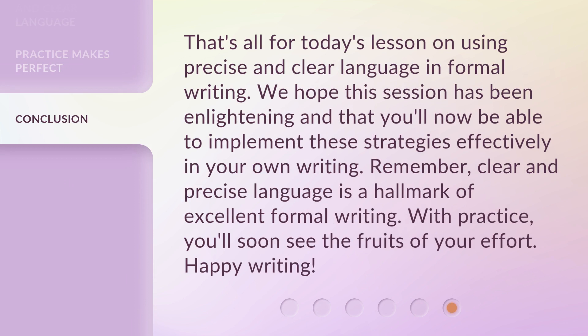That's all for today's lesson on using precise and clear language in formal writing. We hope this session has been enlightening and that you'll now be able to implement these strategies effectively in your own writing. Remember, clear and precise language is a hallmark of excellent formal writing. With practice, you'll soon see the fruits of your effort. Happy writing!